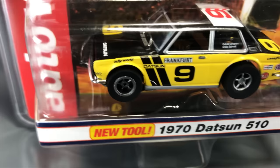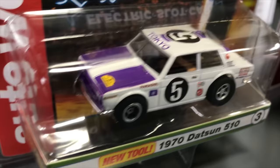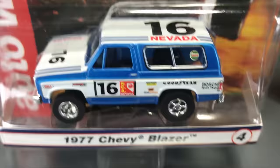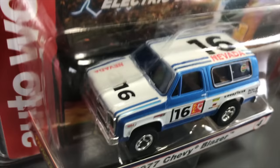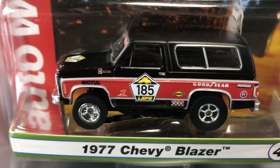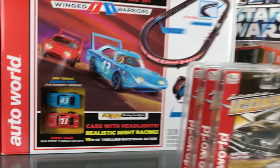Third new tool in the rally release: the first release of our 1970 Datsun 510 with a stock style front end. Version A is in black and yellow with rally striping, number on top. Version B is in white and purple, number 5. Fourth in the rally release: the 1977 Chevy Blazer — Version A in blue and white, number 16, with really cool period-correct rally graphics; Version B in black and red, number 185.